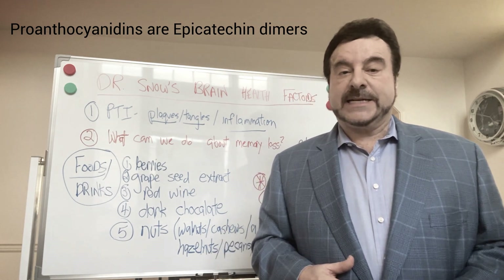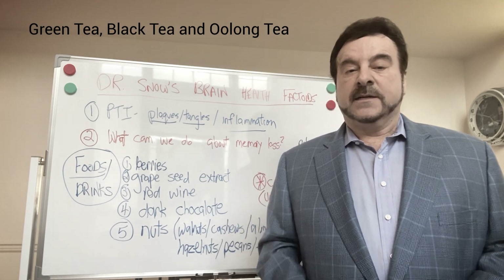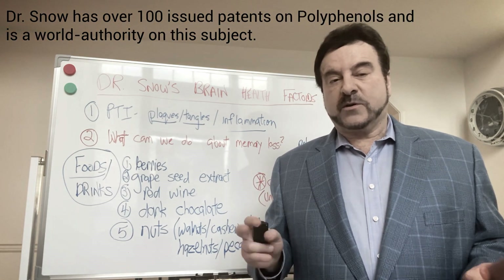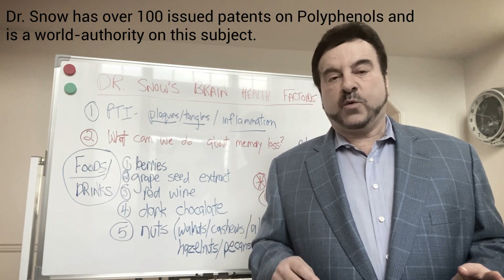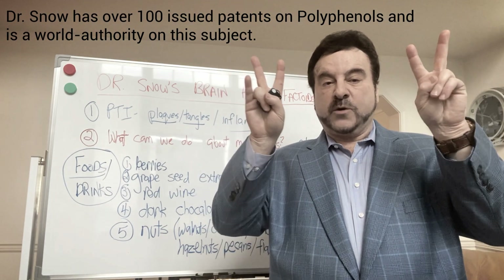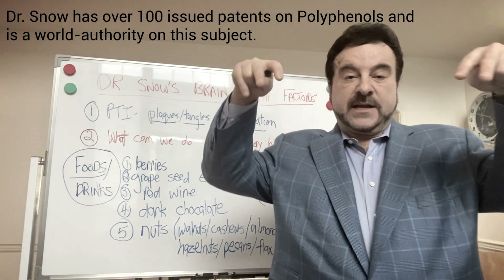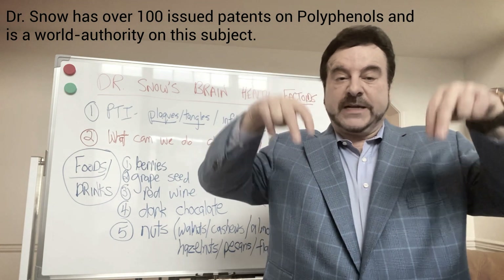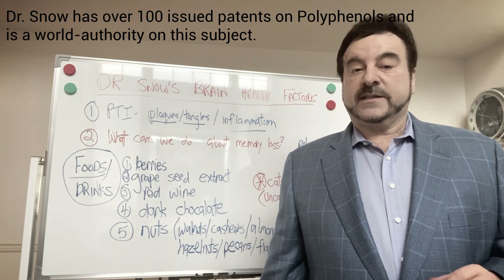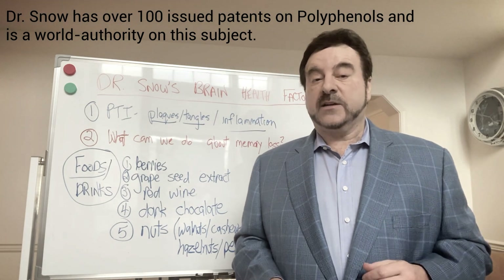Proanthocyanins are epicatechin dimers. Epicatechin is found in green tea, black tea, and oolong tea, and it's a very good source of polyphenols. Why proanthocyanins are so important — if you look at the chemical structure, they have aromatic rings with two OH groups very close to each other. Within two minutes of taking it orally, it's actually in your brain, as we showed in a paper last year.